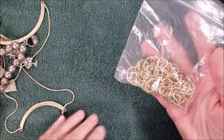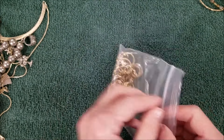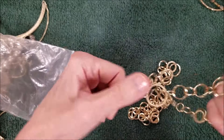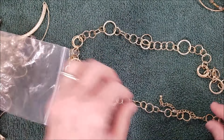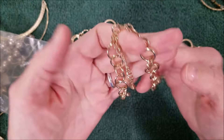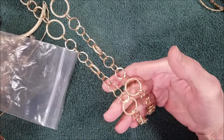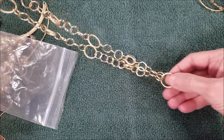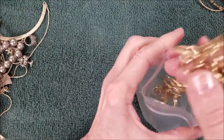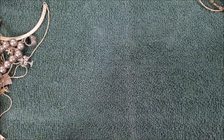We got a bag — let's see if this is a necklace. It is! No name, but it is in very good condition, so I'm going to put it back in the bag to keep it that way.